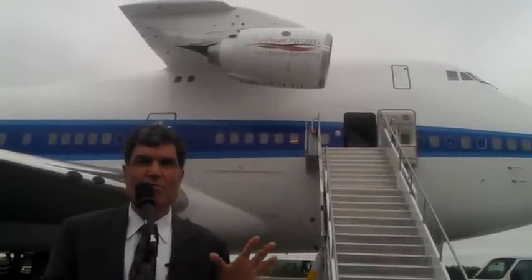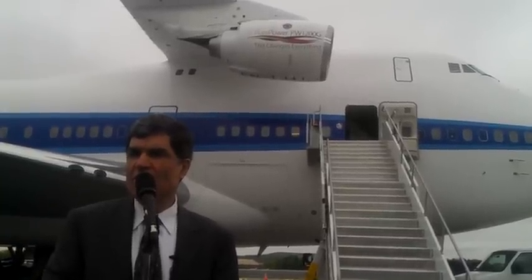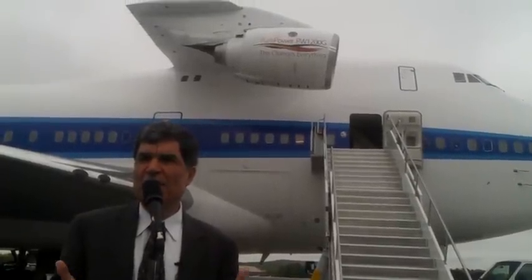We will fly as high as 41,000 feet, typically around Mach 0.8 to 0.85 depending on the overall characteristics of the flight that day. On this particular program, we'll do about 12 flights and about 60 total hours.